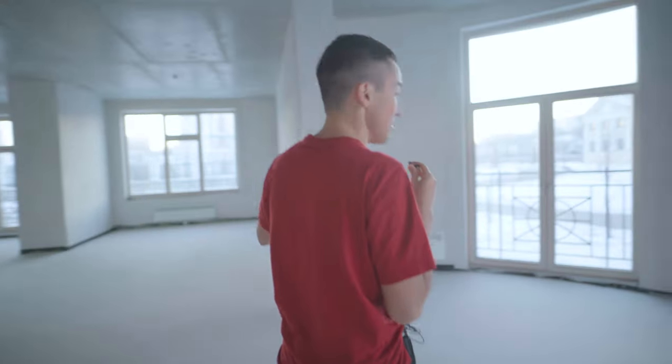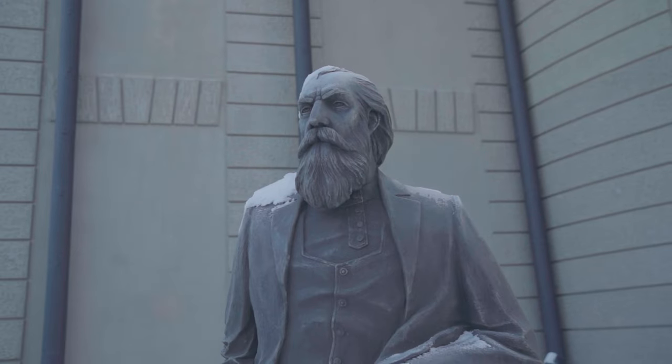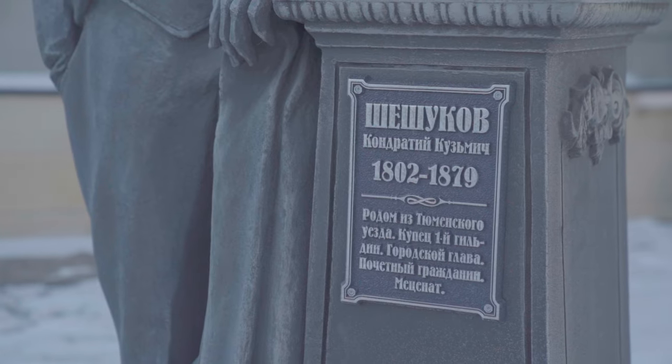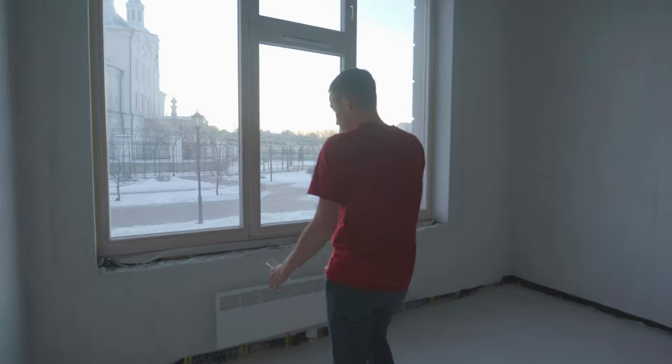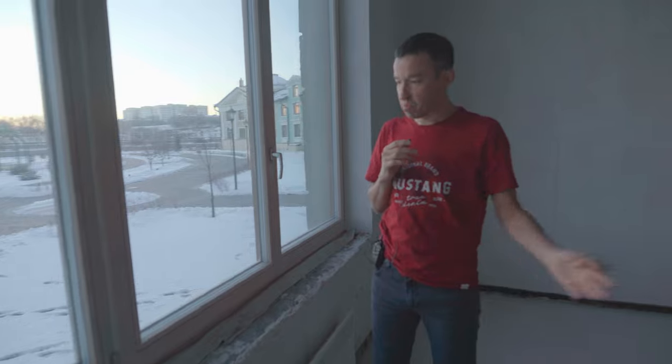Там вот тоже можно посмотреть. Здесь вот достаточно необычно — прямо сразу памятник. Ну, круто сделано. Тут достаточно тепло. Сегодня на улице холодно, у нас минус 25, но в футболке хожу — в принципе, нормально. То есть — более чем.